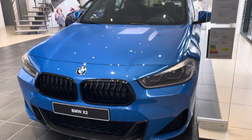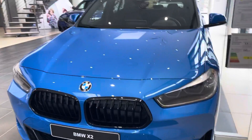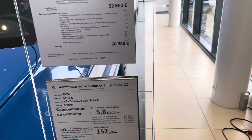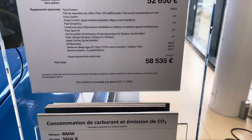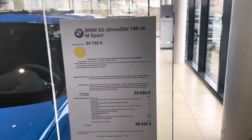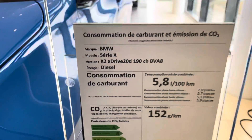We're looking at the BMW X2. The price of the car is 558,535. It's a diesel.